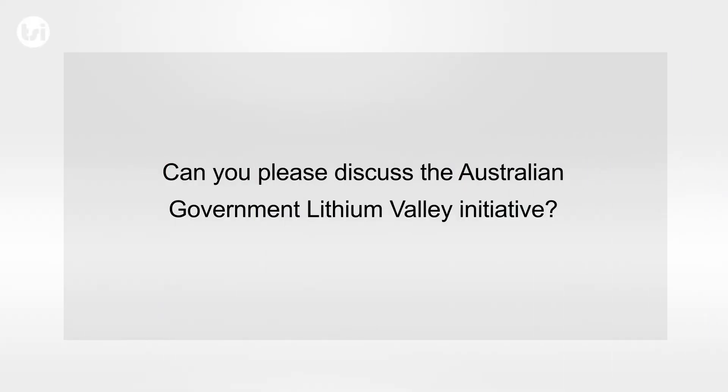Can you discuss the Australian Government's Lithium Valley Initiative? The government has a federal initiative to establish a lithium industry here in Western Australia. We're very thankful for the government support we've had in the past, and in particular the research and development rebates. We do have some concern about the current policy as announced in the budget papers in May, and quite clearly we would like to see the government reconsider some of the aspects of that policy.